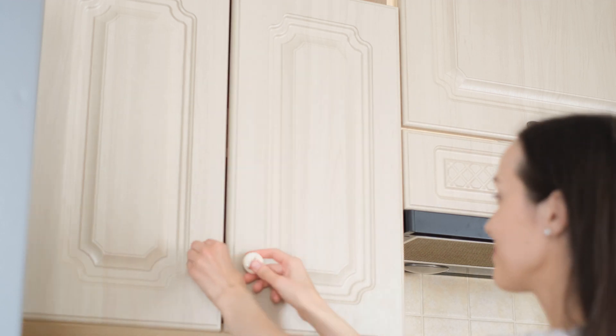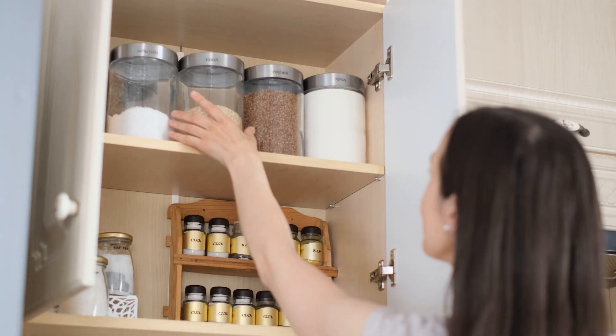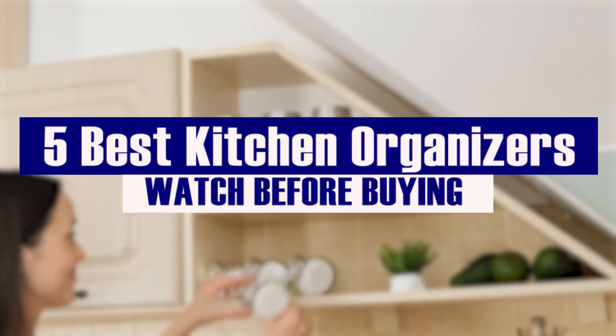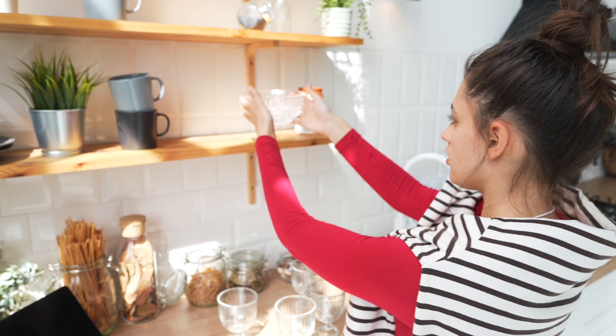Are you tired of a messy kitchen where finding anything feels like a treasure hunt? Do you want your cooking space to be neat and efficient? Well, you're in the right place! Today, we're sharing the top 5 kitchen organizers that will make your kitchen more organized and cooking a breeze.